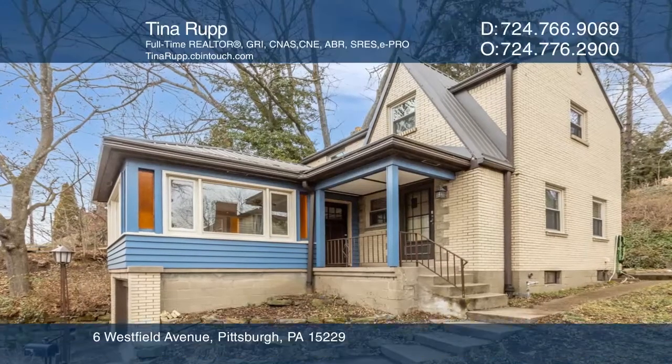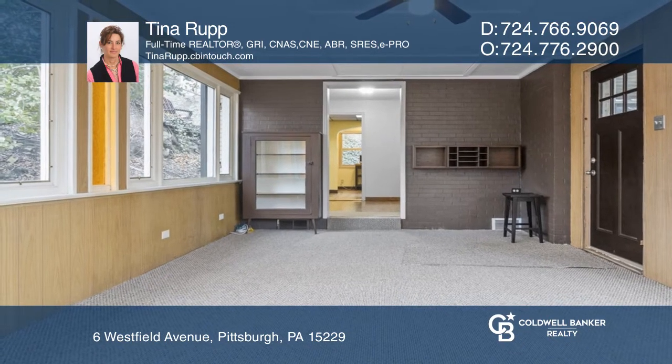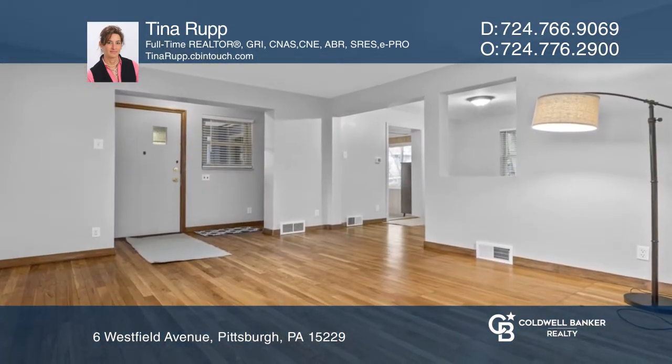This is a brick home on a low traffic street with many big ticket items updated. There is a freshly painted main level with hardwood flooring throughout.